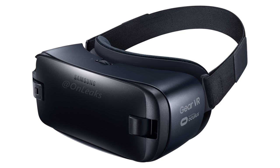Personally, I think it's going to be really awesome to introduce a new Gear VR with the Note 7, because it's definitely going to spark up the sales of the Note 7 — just like it did with the Galaxy S7 and the S7 Edge.